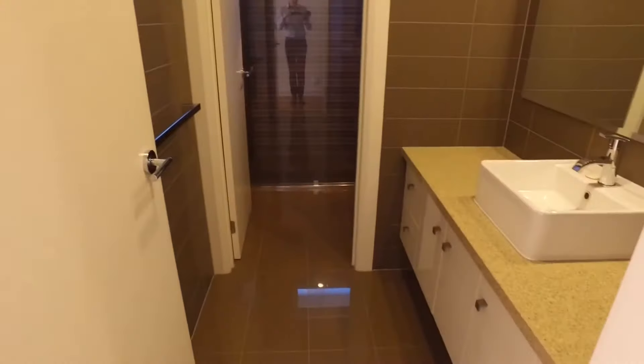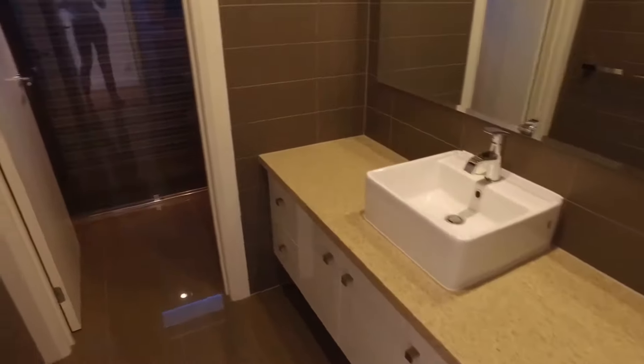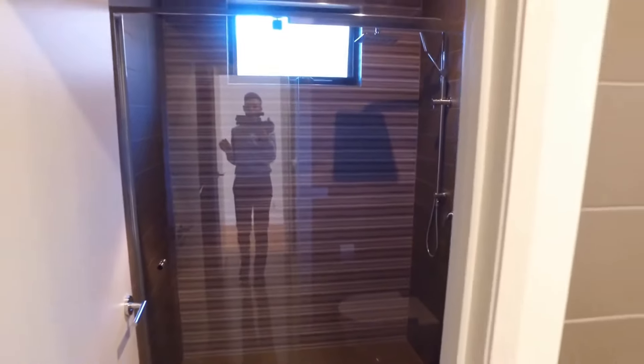Moving down before we head into the lounge and living area, we've got the main bathroom downstairs. Really great position off the lounge living area — heading through you've got the toilet and a fantastic sized shower at the front.